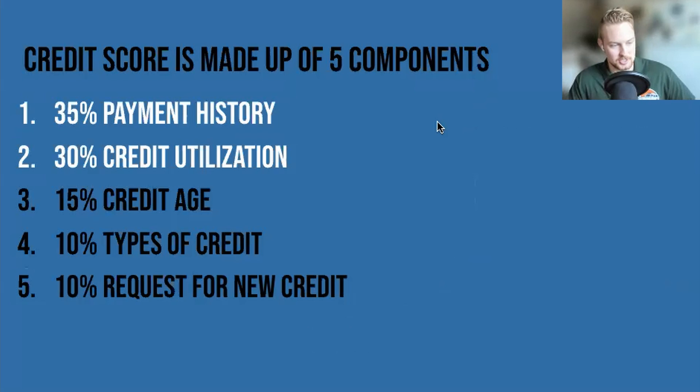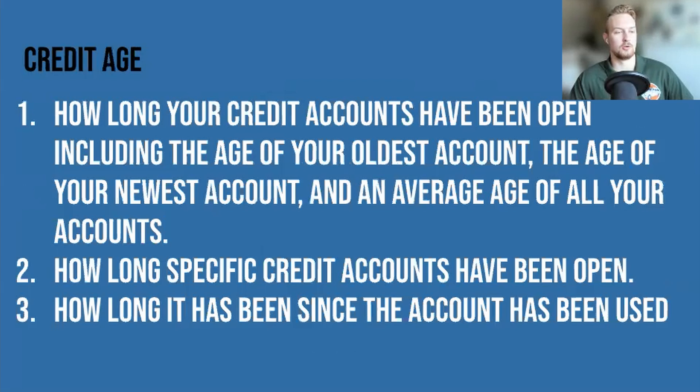So the final three are: credit age at 15%, types of credit at 10%, and requests for new credit at 10%. Coming in at a whopping 15% is credit age.